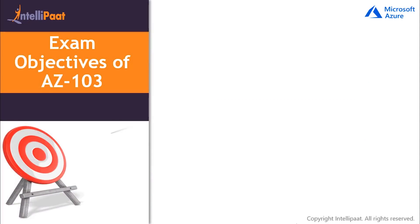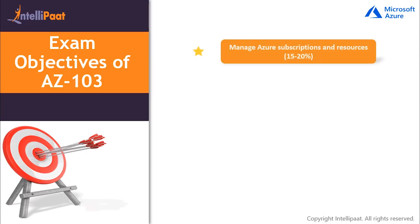Now let's move forward and discuss the exam objectives. Due to constant feedback about the exam being difficult, Microsoft has divided the entire exam syllabus into five modules in order to ease exam preparation. The first module is Manage Azure Subscriptions and Resources. The percentage figure indicates the relative weightage of questions from each module — if the percentage is higher, expect more questions from that module. In this module, you need to be thoroughly prepared with managing Azure subscriptions, resource groups, analyzing resource utilization and consumption, and managing role-based access control.